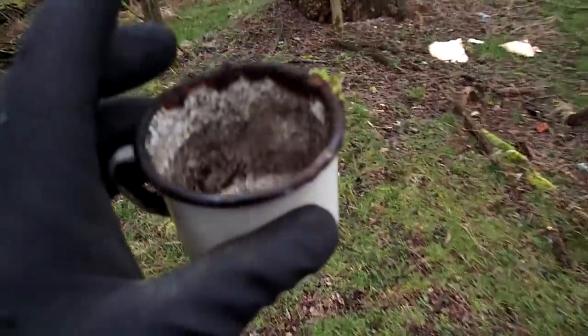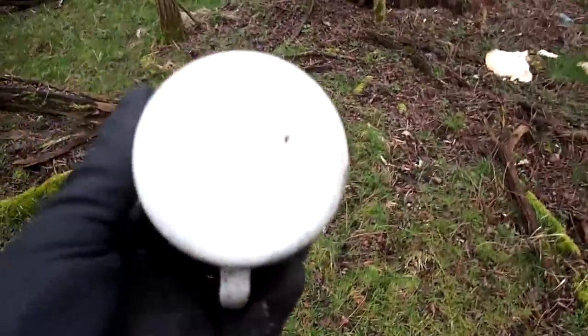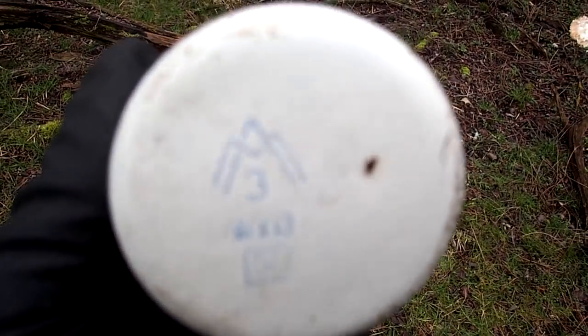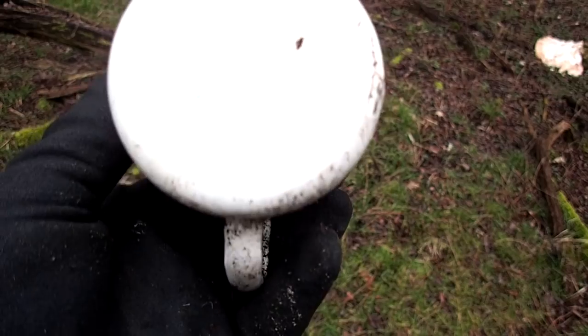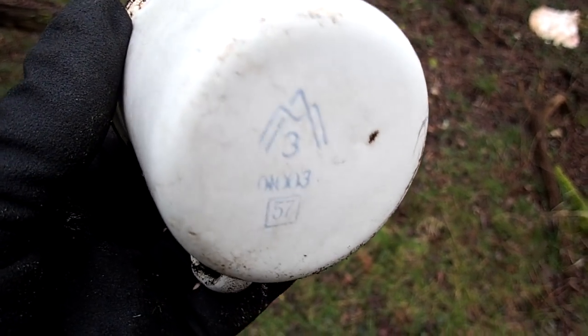There's another cup, and underneath looks like there are some Russian signs — 57. Could it be 1957? I don't know.